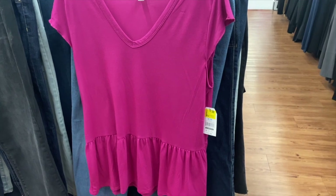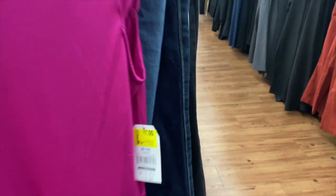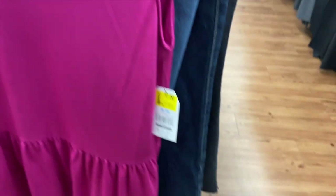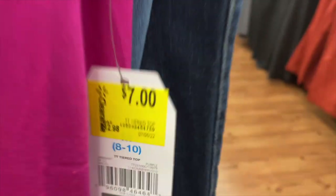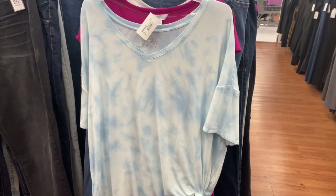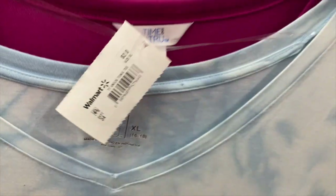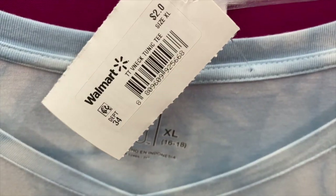I just got a few items — let me show you what they're coming up as. This one right here is seven dollars. Let me show you what I got for this one too — it's coming up three dollars. And then I found this other top right here, but it says two dollars. Yeah, two dollars — this one is two dollars.